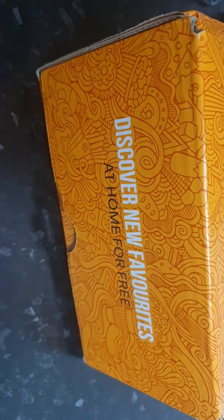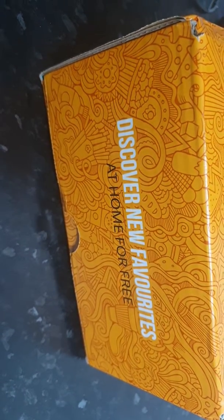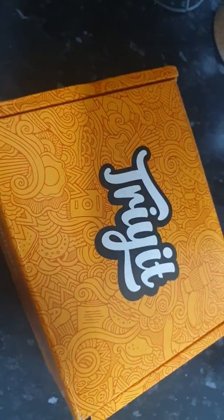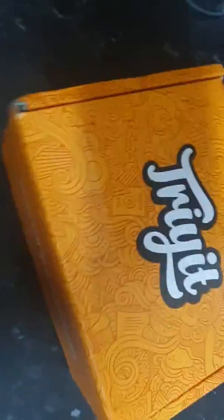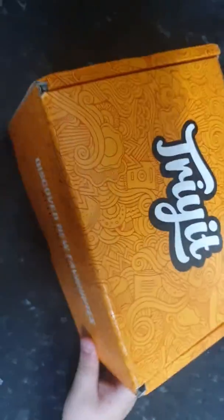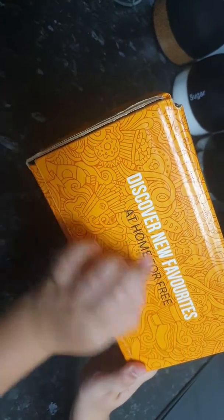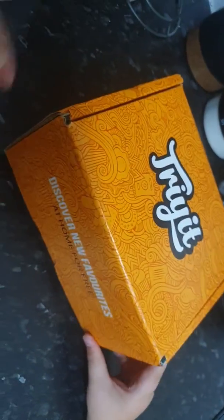Hi, this is discovering favorites at home for free. This is a free Try It box - I love trying stuff for free. We've got a Discover New Favorites box right here. This is my son Jay, let's have a look at what we've got.